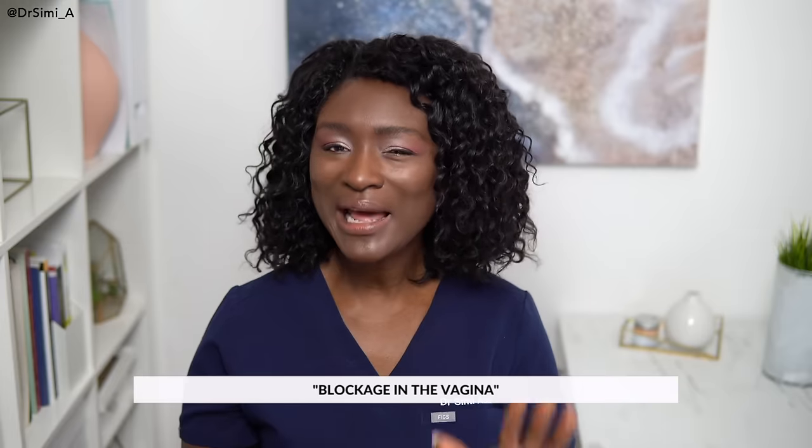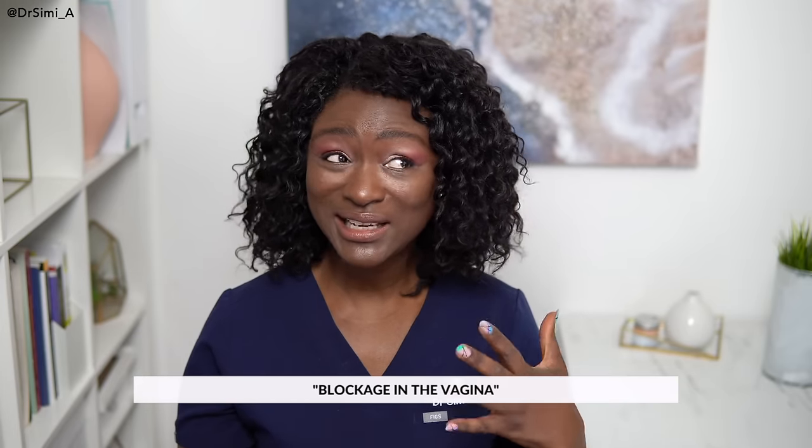Some myths about black period blood: one is that it means there's a blockage in the vagina. Black period blood doesn't necessarily indicate a blockage. Medical causes of a blockage are much more likely to give you an absence of periods or painful periods. The most likely thing blocking a vagina is a forgotten tampon, but that doesn't change the colour of your period blood — it's much more likely to give you a foul-smelling vaginal discharge. Black period blood is rarely anything to worry about, but if the clots are particularly large or you're feeling tired or lethargic during your period, do speak to your doctor.